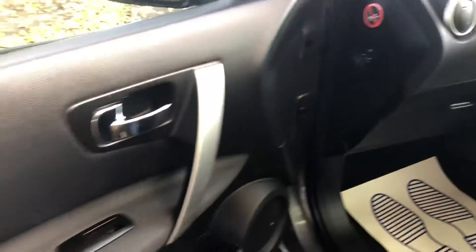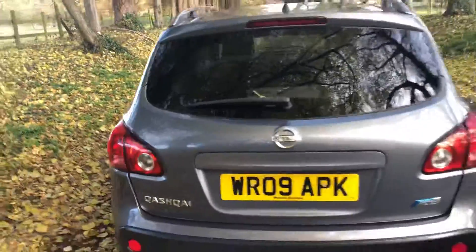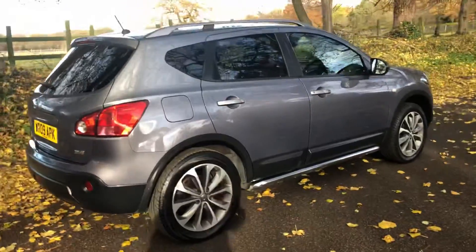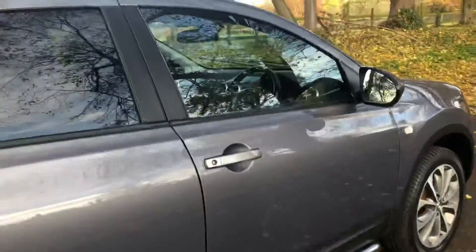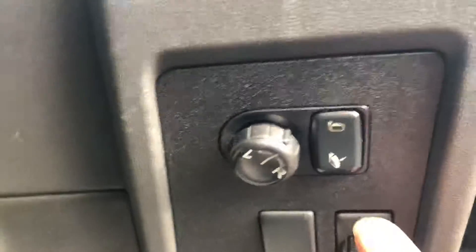There's no rips or tears, all the door cards are in good condition. As I said earlier, eight service stamps in the history, and you can see it has been well looked after. Just walking around to the driver's side — you've got your electric windows all around, you've also got your electric mirrors.